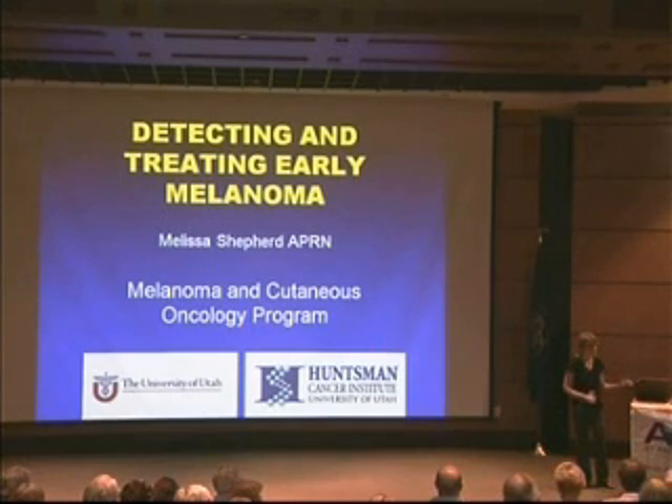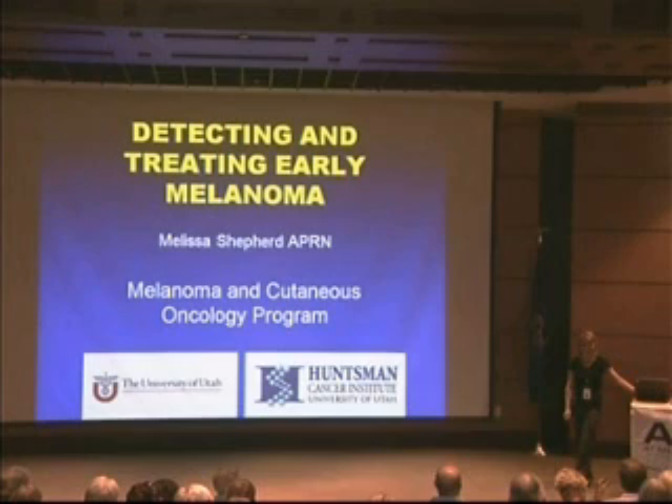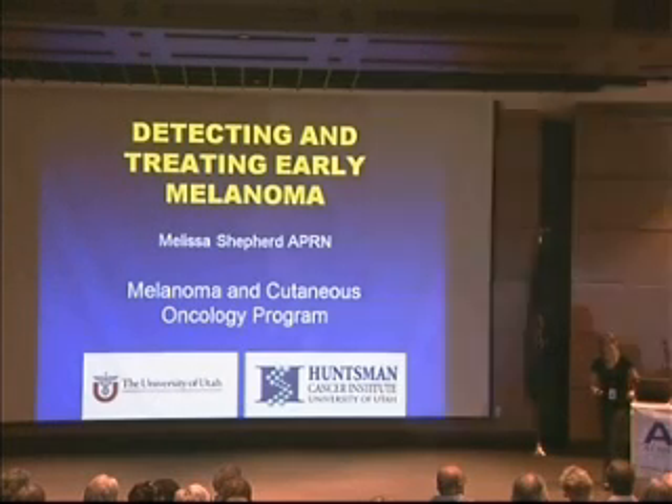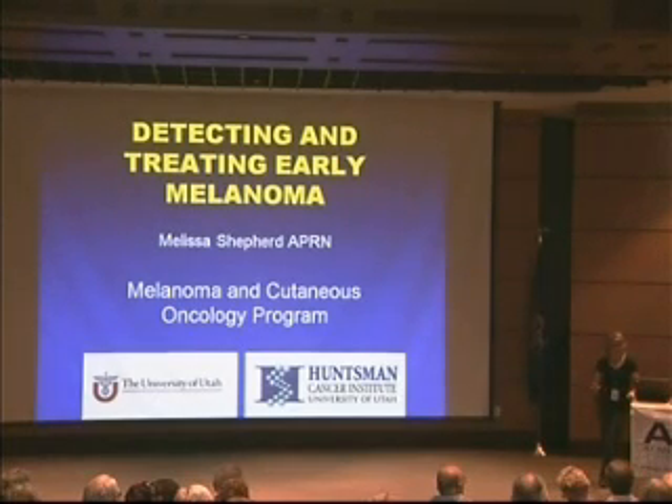My name is Melissa Shepard, and I work with Dr. Noyes and Dr. Robert Antabaca in surgical oncology. They were both conveniently out of the country and out of town for this. I'll attempt to give you an idea of the surgical aspect of treatments and particularly two of the main studies we have going on right now at the Huntsman concerning the surgical aspect of melanoma.